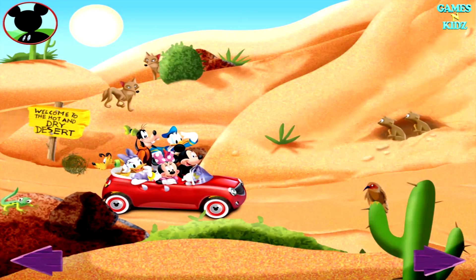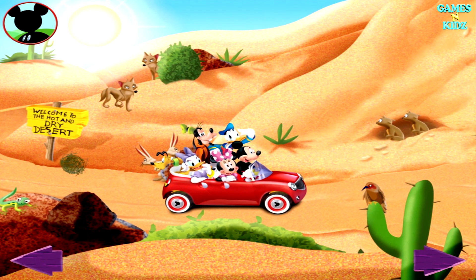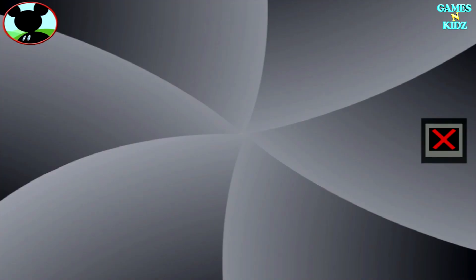Say cheese! Try tapping the sun. Yikes! I think I'm starting to melt! That's a woodpecker! Touch the one. Now tap the camera to take a picture. Say cheese!